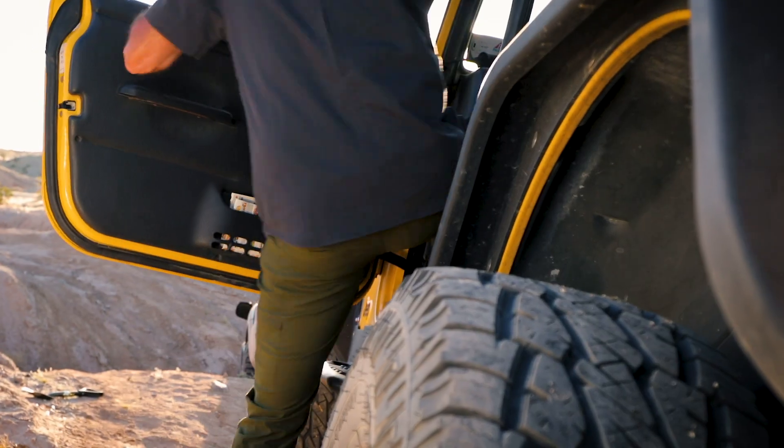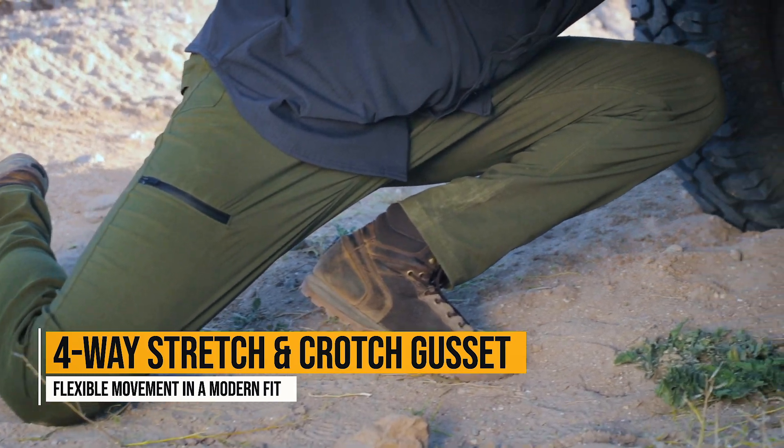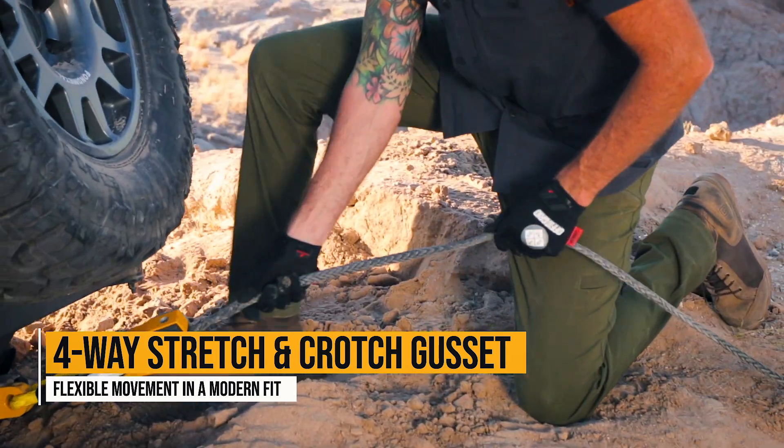Sick of not being able to move in nicely fitted pants? Four-way stretch and crotch gusset allows for movement in all types of active situations.